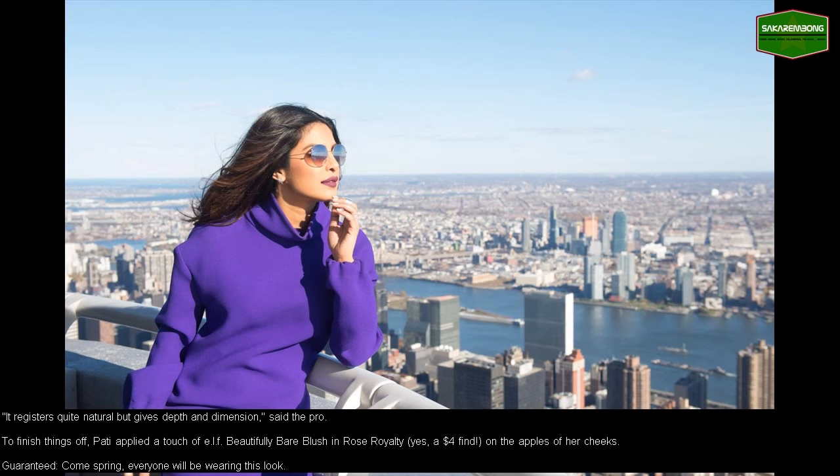To finish things off, Patti applied a touch of ELF Beautifully Bare blush in Rose Royalty — yes, a $4 find — on the apples of her cheeks. Guaranteed, come spring, everyone will be wearing this look.